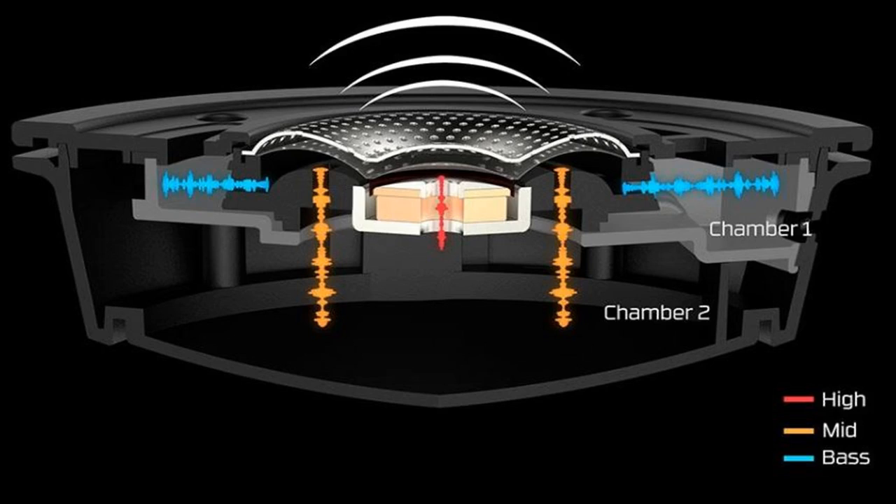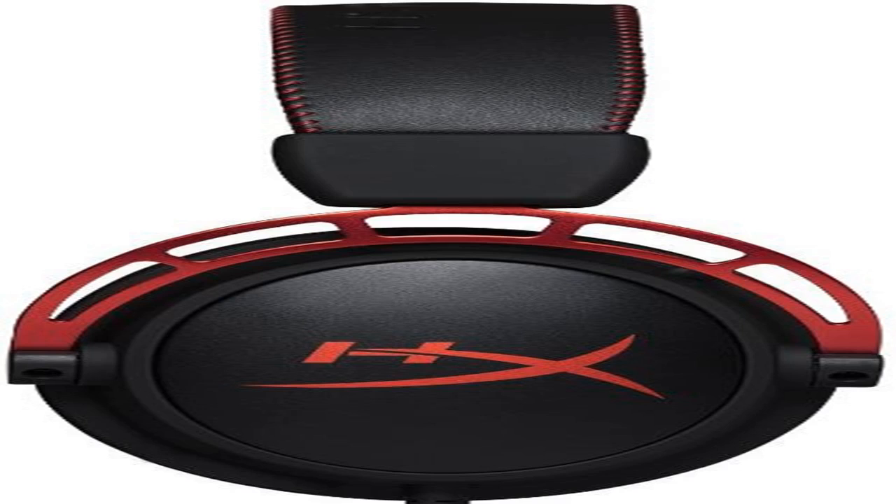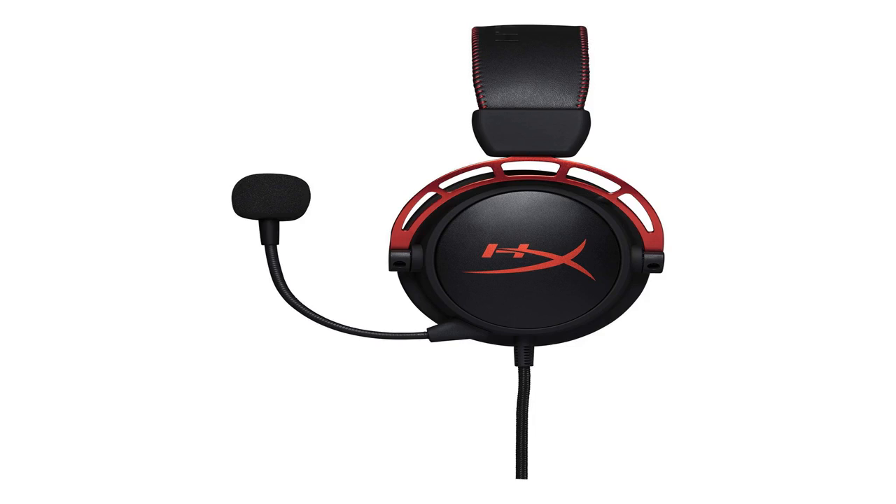The Cloud Alpha's primary audio option is stereo sound, which is perfectly acceptable for wired headsets within its price range. The only issue that may prevent some from adopting this model is its lack of 7.1 surround sound. Don't let that missing feature be the main reason why you decide to pass on this headset, though — the HyperX Cloud Alpha sounds great and looks alluring.